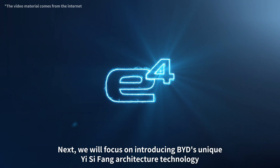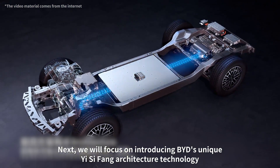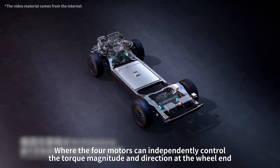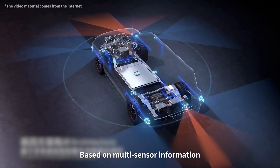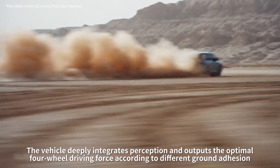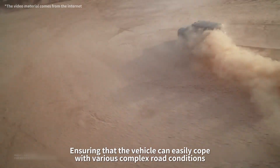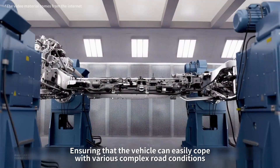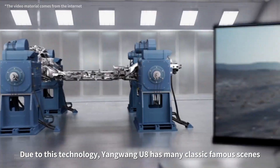We will focus on introducing BYD's unique ECFANG architecture technology, where the four motors can independently control the torque magnitude and direction at the wheel end. Based on multi-sensor information, the vehicle deeply integrates perception and outputs the optimal four-wheel driving force according to different ground adhesion, ensuring that the vehicle can cope with various complex road conditions. Due to this technology, Yangwang U8 has many classic famous scenes.